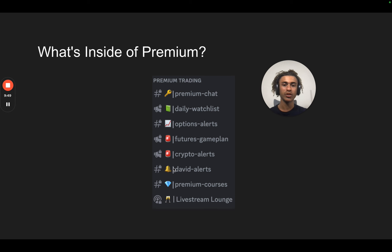Crypto alerts — our crypto analyst has been absolutely killing it, so we have alerts for crypto as well. David's alerts: David is another futures analyst who specializes in helping people pass their funded accounts. We also have a full course inside of premium — I start at the very basics and go deeper and deeper into my strategy. I recently released a video called 'The Full Blueprint to Becoming a Profitable Trader,' which everyone is saying is my best video yet — a step-by-step hour-long video on how to become a profitable trader. And we have the Livestream Lounge where I go live, talk about trade setups, answer questions, and do classes on certain types of trading like futures.